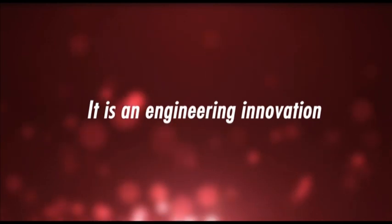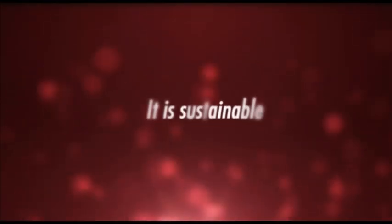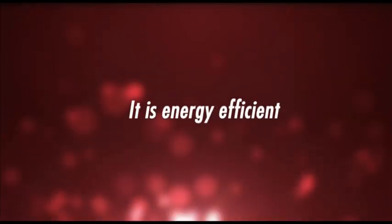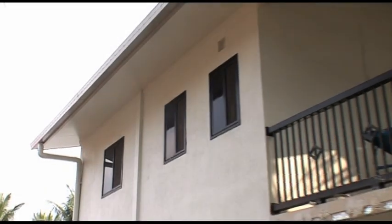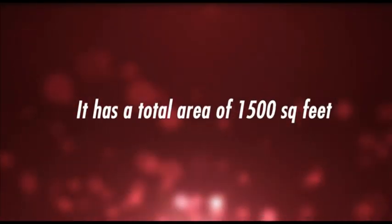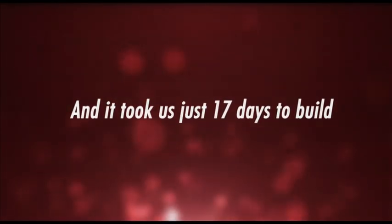It is an engineering innovation. It is sustainable. It is energy efficient. It is earthquake, fire and flood proof. It is world class yet cost efficient. It has a total area of 1500 square feet. And it took us just 17 days to build.